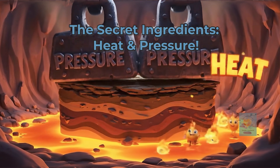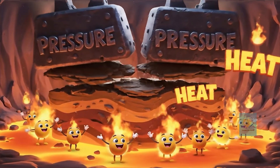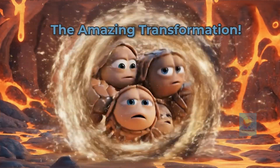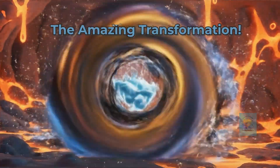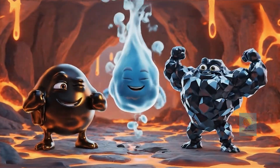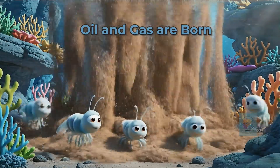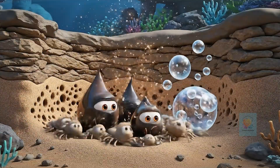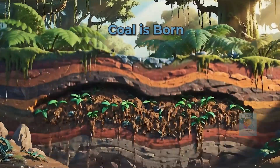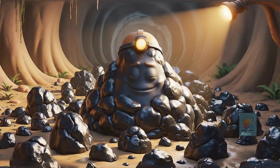Trapped deep underground, two secret ingredients got to work: intense pressure from the rocks above and powerful heat from the Earth's center. This super slow cooking process, taking millions of years, transformed that ancient gunk into the fossil fuels we use today. The tiny ocean plankton turned into oil — which we also call petroleum — and natural gas. And those giant swampy plants were pressed and cooked into coal, the black, rocky fuel.